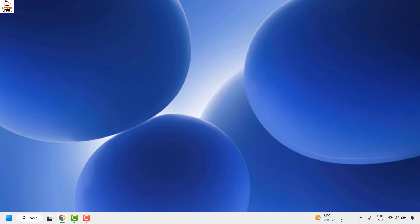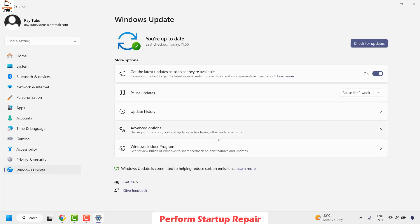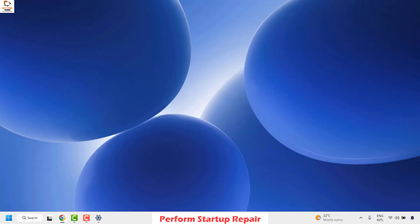The first step I would suggest is to do a startup repair. Once your computer is started, right-click on the Start button and click on Settings. Go to Windows Update, then Advanced Options, and click on Recovery. Under Recovery, click on Advanced Startup and then click Restart Now. You will get a couple of options — choose Advanced Options, then select Startup Repair and wait for your computer to complete the repair. Once this is done, your computer will restart to your desktop and you can try installing the updates again.